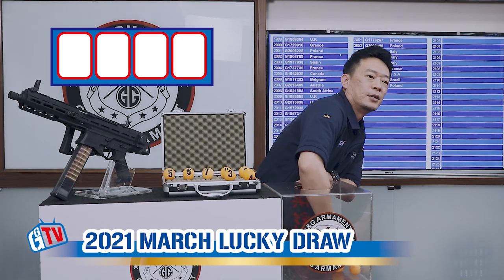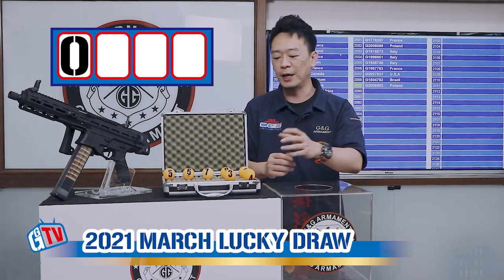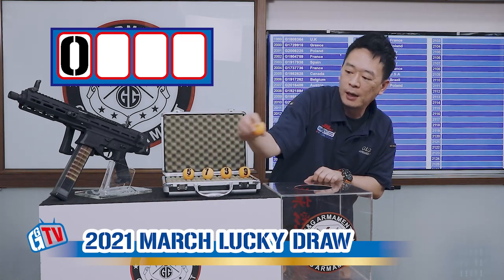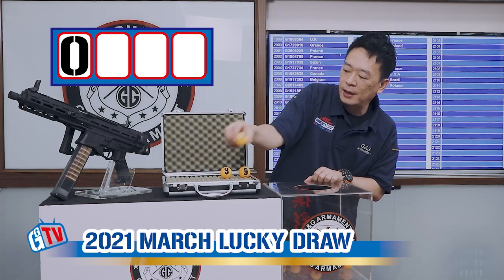The first number is — what is this? — 0. Now we can have all the numbers in. We have 3, 4, 5, 6, 7.